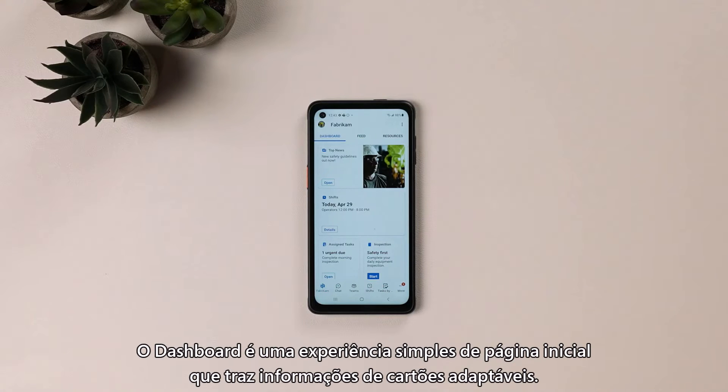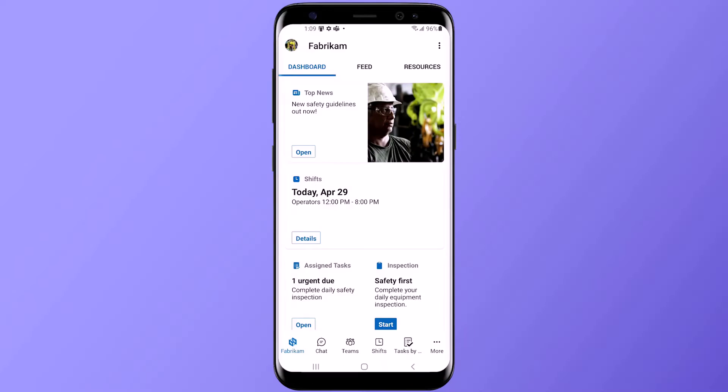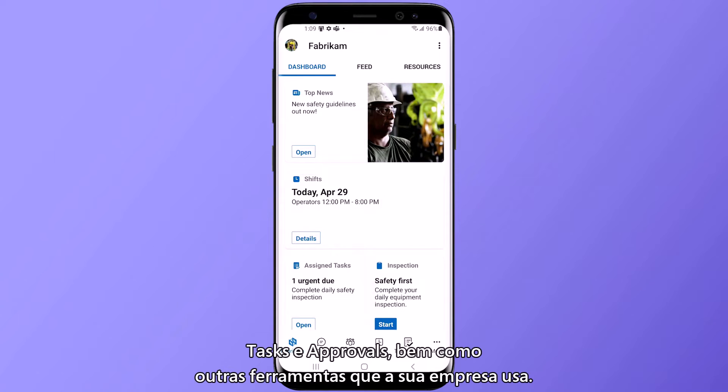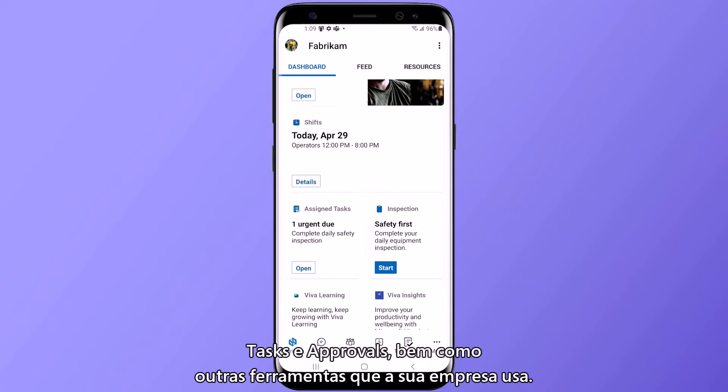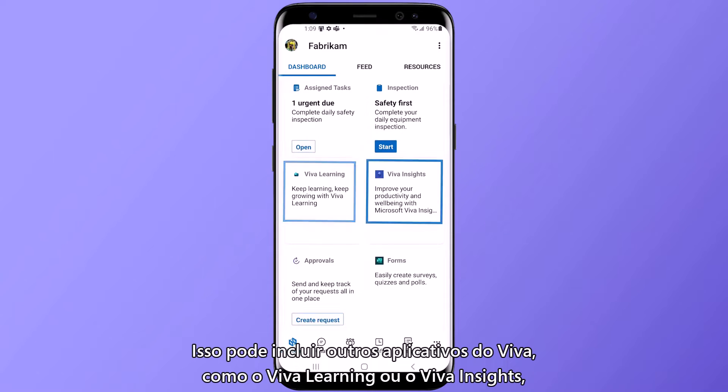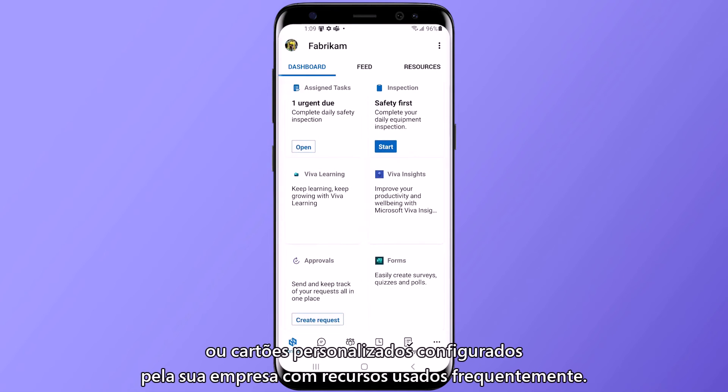Dashboard is an easy home experience that surfaces information through adaptive cards. These include built-in cards for frontline relevant apps like shifts, tasks, and approvals, as well as the other tools your company uses. This could include other Viva apps like Viva Learning or Viva Insights, or custom cards your company has set up for frequently used resources.